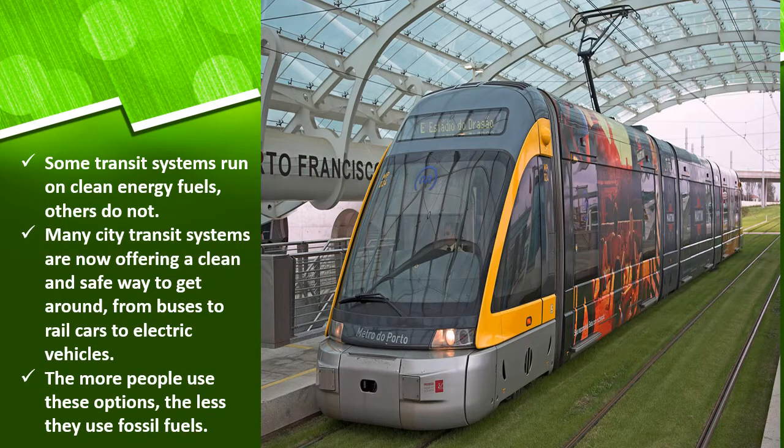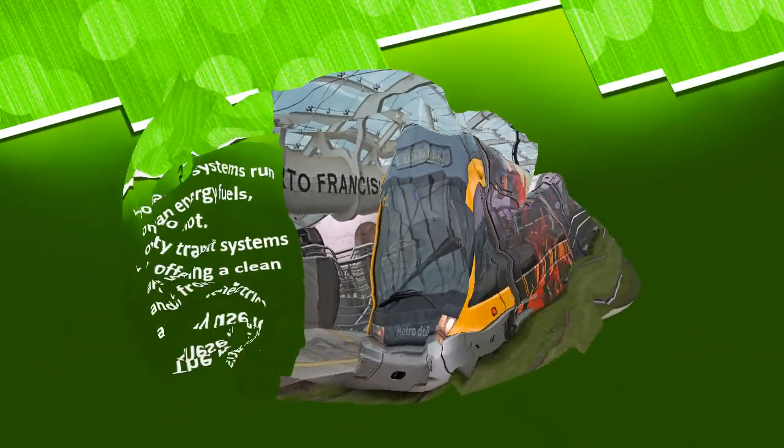Another way cities go green is transit systems that run on clean energy fuels. Many cities' transit systems are now offering a clean and safe way to get around — from buses to rail cars to electric vehicles. The metro and most transit systems are now running on renewable resources like wind and sunlight using solar panels. These are all examples of what cities around the world are using to go green, so they can have a clean environment and use less fossil fuels.